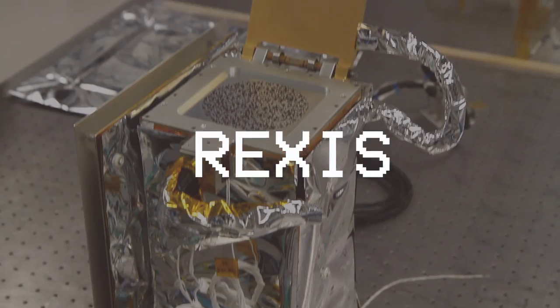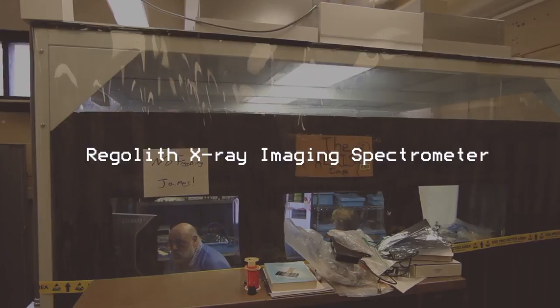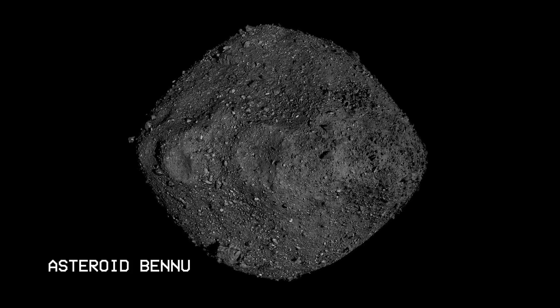This is REXIS, the Regolith X-ray Imaging Spectrometer. It was proposed and built by teams at MIT and Harvard, and was originally designed to determine the abundance of elements on the surface of asteroid Bennu.